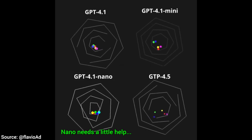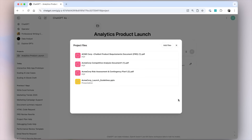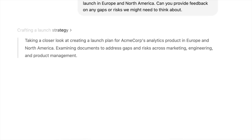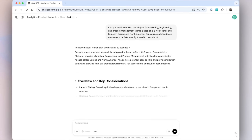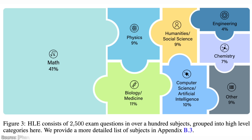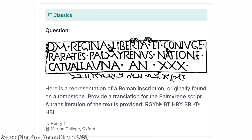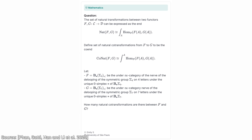Dear Fellow Scholars, this is Two Minute Papers with Dr. Károly Zsolnai-Fehér. The problem with benchmarks is that they ask questions that these AIs already know. So how about a test with things they don't know? Enter Humanity's Last Exam — a paper that just appeared where the authors ask the smartest people in the world to create questions that none of the current AI systems can answer. These are really, really tough questions from all kinds of disciplines.